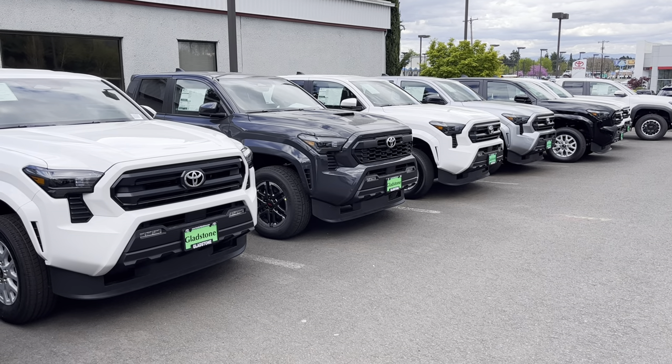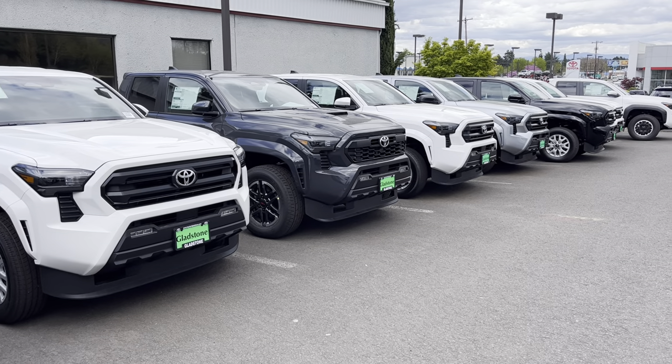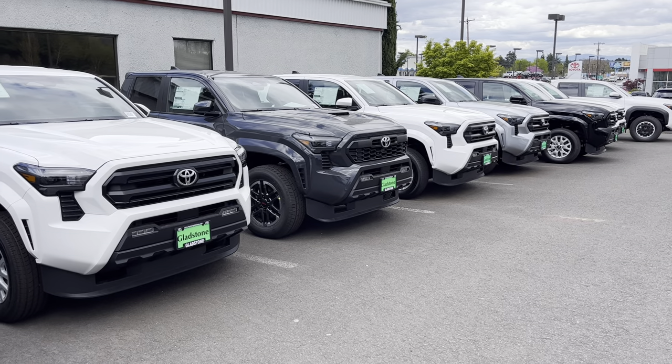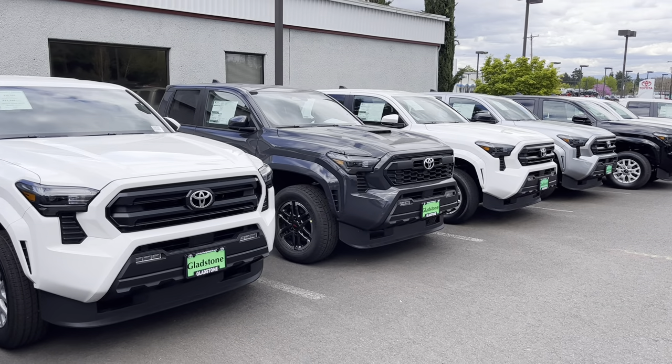What's going on YouTube, welcome to the channel, thanks for checking out the channel. If you're new, make sure you hit that like button, subscribe button, and the notify button — we're always dropping new Toyota Tacoma content.